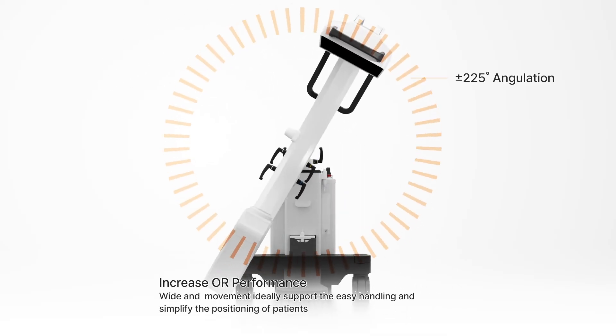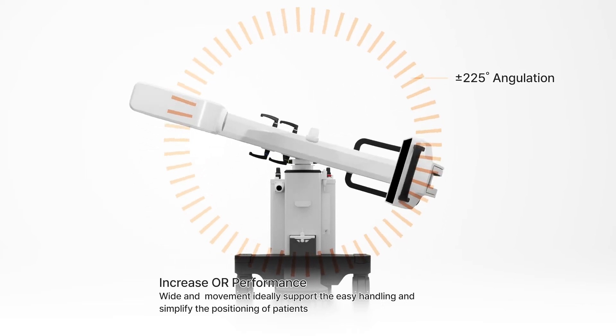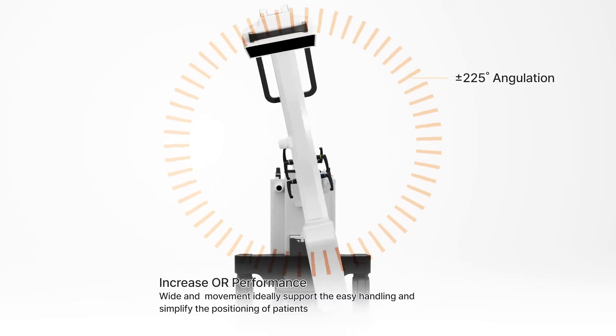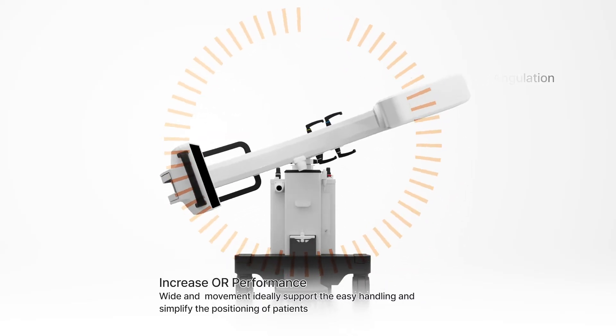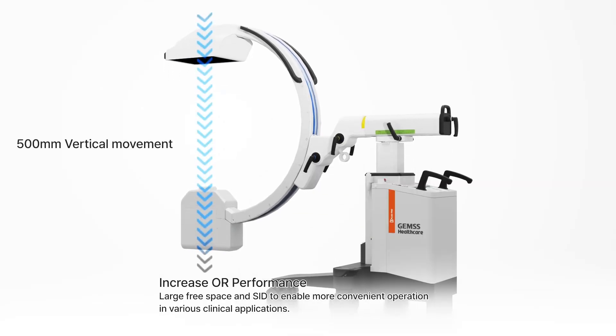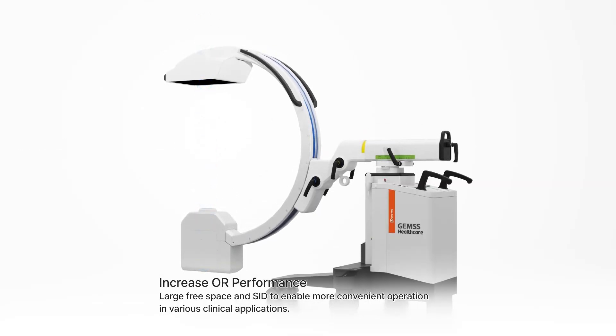Wide-angle movement ideally supports easy handling and simplifies patient positioning. Large free space and SID enable more convenient operation across various clinical applications.